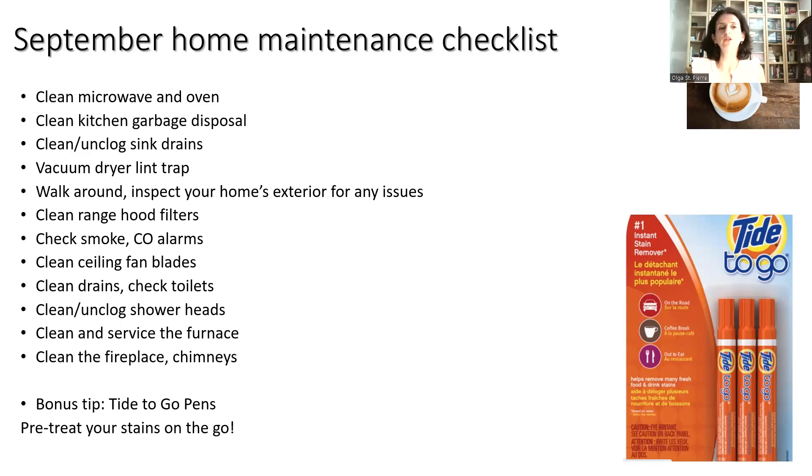Next, we're going to clean our range hood filters. This month we're also going to check our smoke and carbon monoxide alarms, clean our ceiling fan blades, clean drains, check toilets, clean and unclog shower heads, and clean and service the furnace.